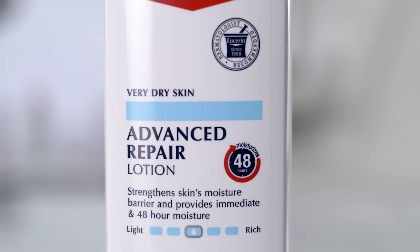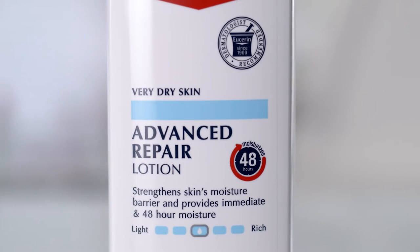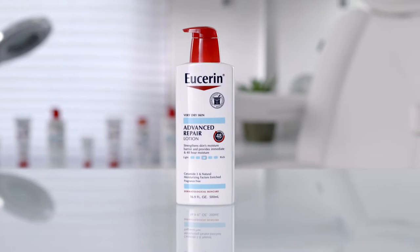In my line of work, it goes without saying that healthy-looking skin is a top priority. That's why I always have Eucerin Advanced Repair Lotion on hand to repair my patient's dry skin for the perfect moisture balance, no matter the season.